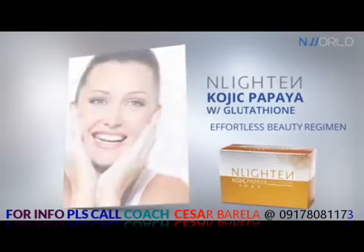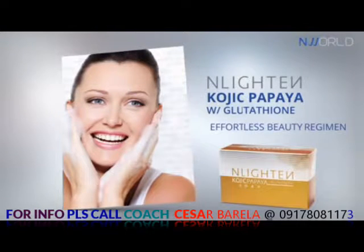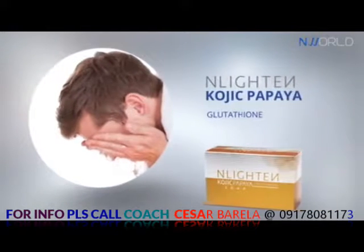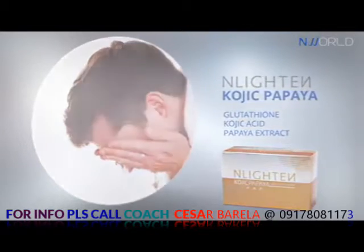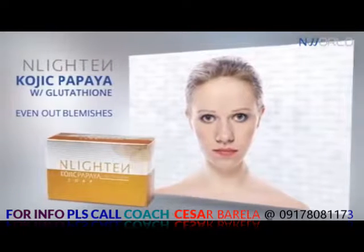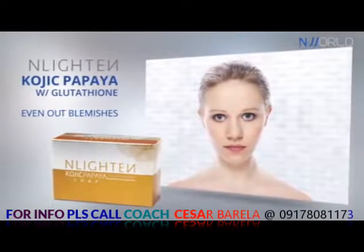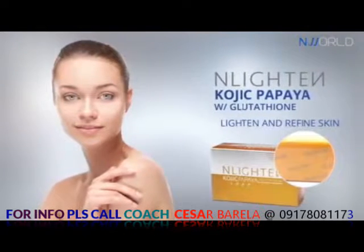Enlightened Kojic Papaya with Glutathione is delicately formulated to make your beauty regimen effortless by combining the powerful essences of Glutathione, Kojic Acid, and Papaya Extract. This triple strength lightening complex is known to help even out blemishes, remove impurities such as dark spots, freckles, and pimple marks, and help lighten and refine skin complexion.